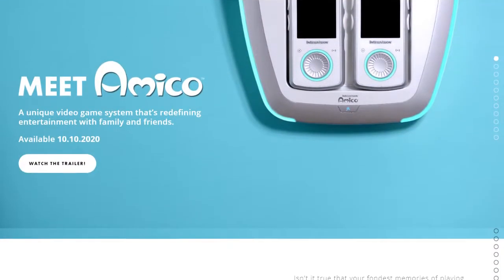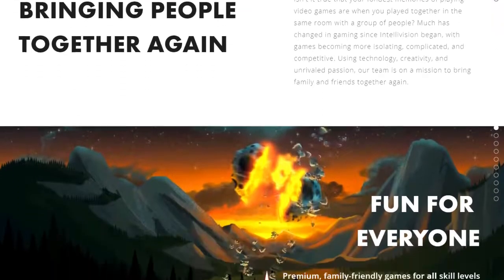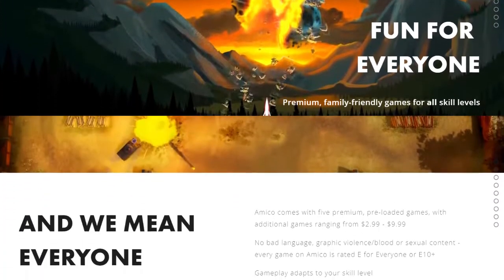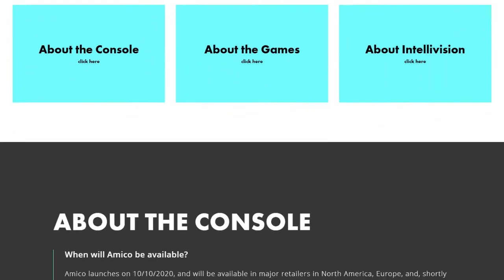With one year to go, they've released a new website, IntellivisionAmico.com, with some new information — some rehash and re-presentation of information that was already there, but also a lot of open information and FAQ, and the willingness to answer all of our questions about the system: where it's going, how far it's come.